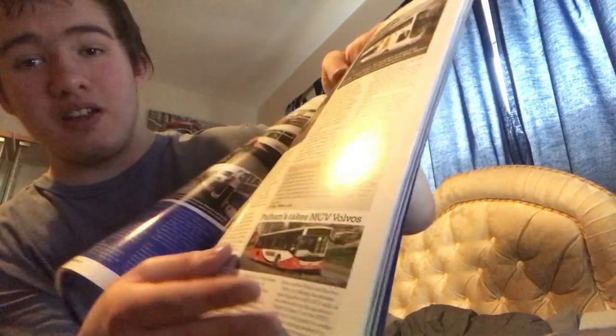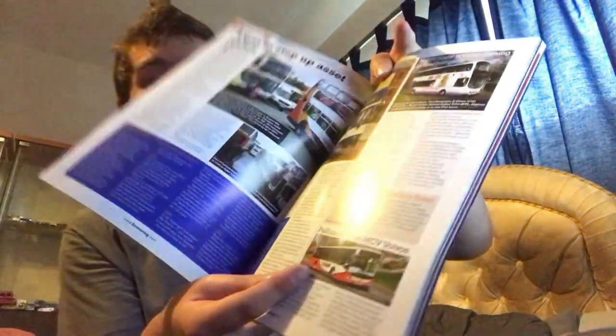Also off eBay, I ordered this magazine — it's from 2012, I do believe. I ordered it because it's got Pullhams in it — I think that's how you pronounce it — of Bourton-on-the-Water, which I've been to. Their depot is pretty cool — nice first bus there. Let's find the page that Pullhams is on.